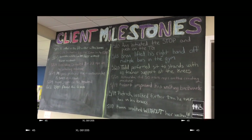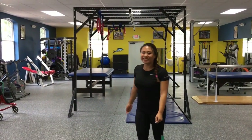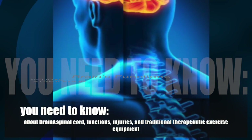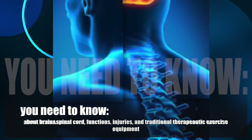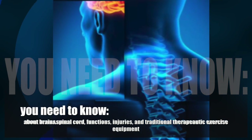This board is called the client milestone board. Now, to the area you'll spend most of your time — the gym. Make sure you are familiar with your anatomy and physiology, but most importantly, know the functions of the brain and spinal cord, the functions that can be inhibited if injured, as well as the traditional therapeutic exercise equipment.